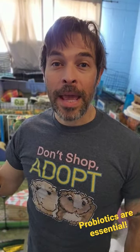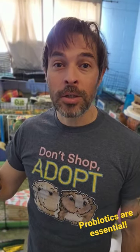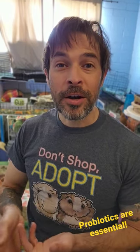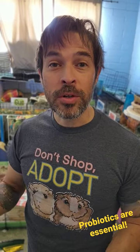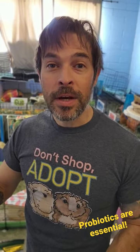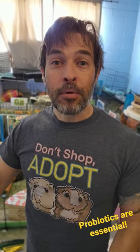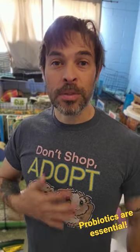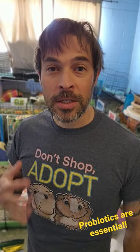Hey, it's Scotty. Let's talk about antibiotics. If your guinea pig is on antibiotics for any reason — whether it's a respiratory infection, urinary tract infection, post-surgery, or an abscess — you've got to give them probiotics when they are on antibiotics. It will prevent soft, squishy poops, digestive issues, and upset stomach.